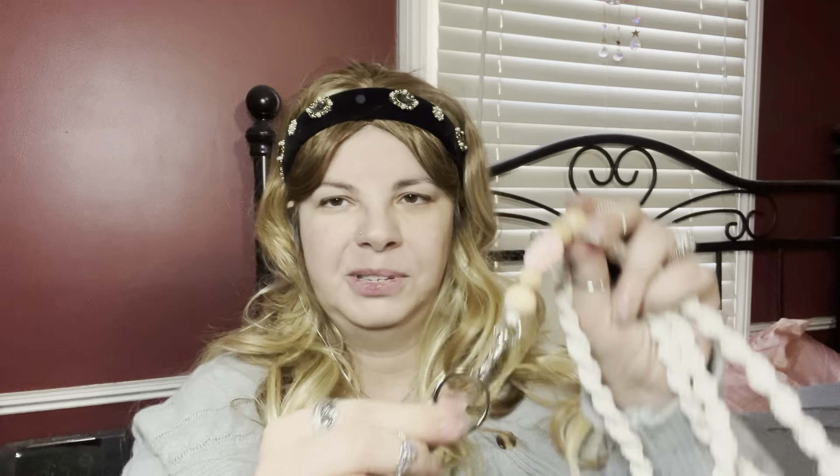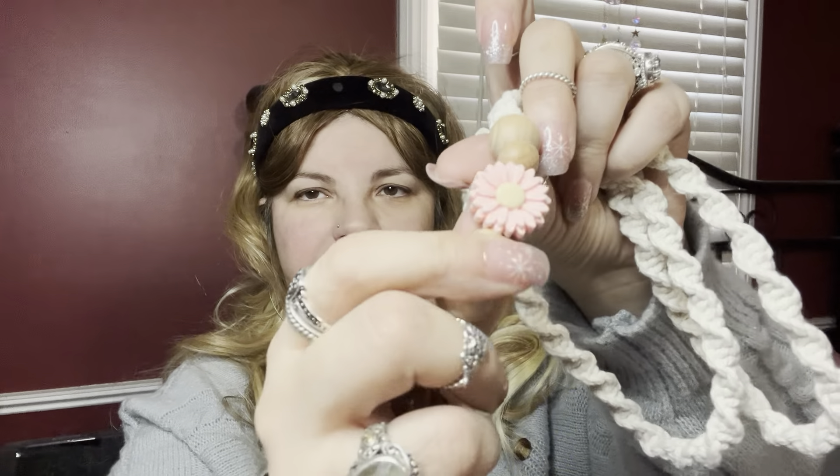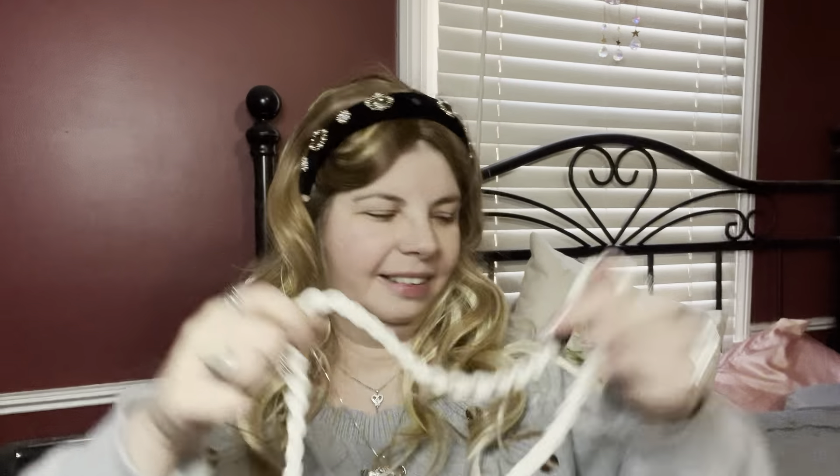The next thing I got was $4.48 — it's a lanyard. I was just looking for something different and really liked this one. It comes with a key ring and a little hook, and it has a cute little flower on it. It's got the little breakaway piece too. Really cute.